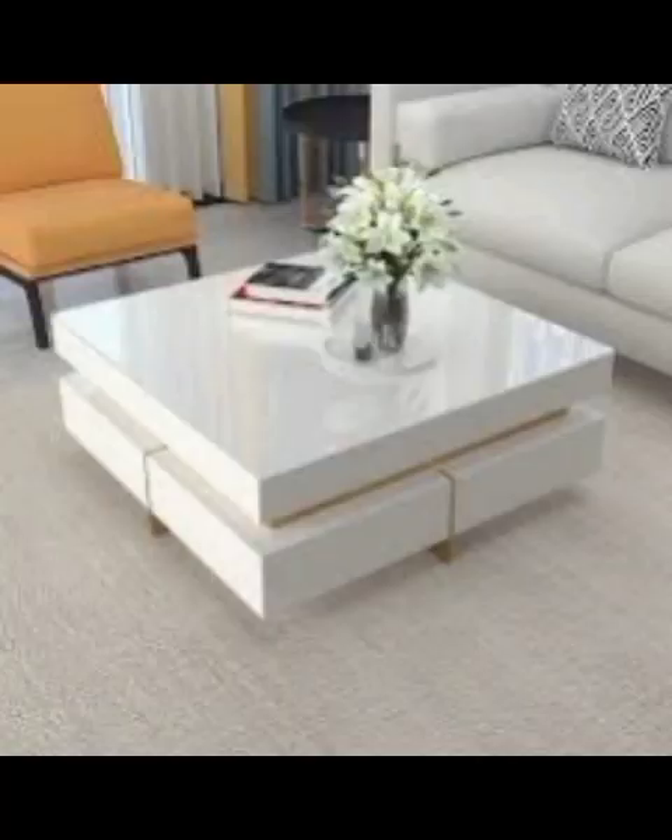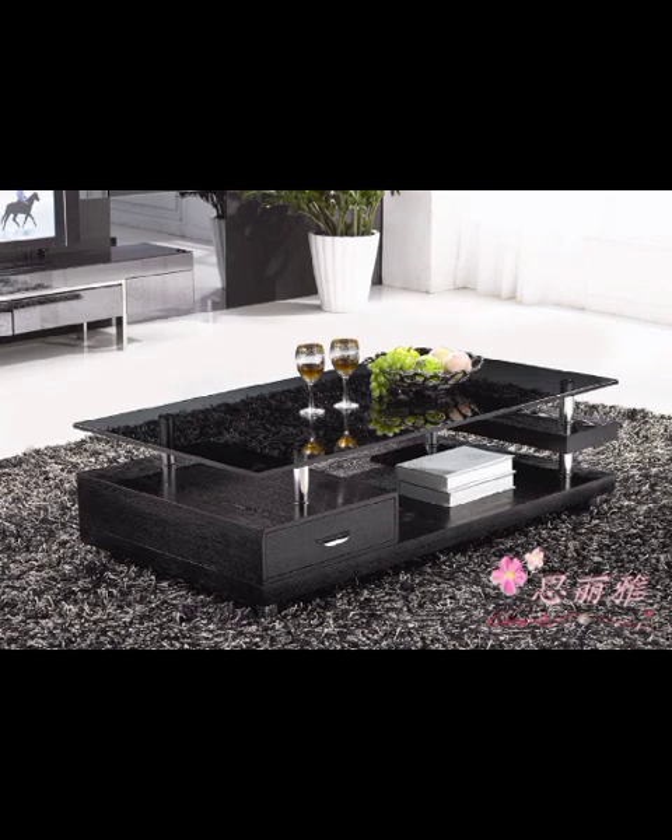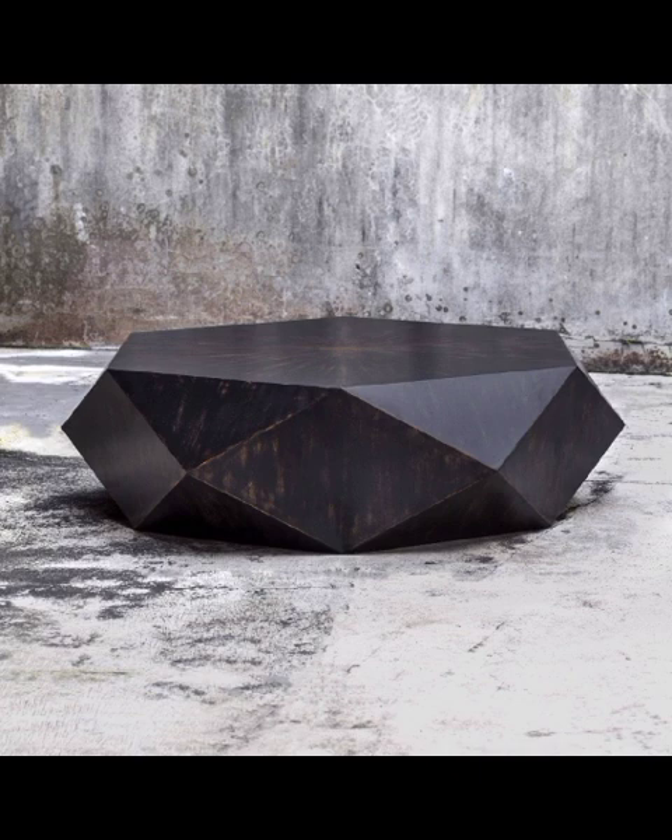Our journey begins with a showcase of sleek and minimalistic designs that embody the essence of contemporary living. From clean lines to understated elegance, these tables effectively blend into any space, enhancing the room's sense of openness and sophistication.